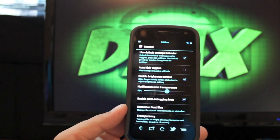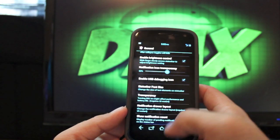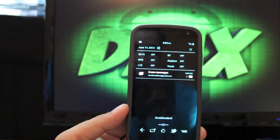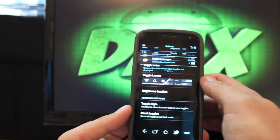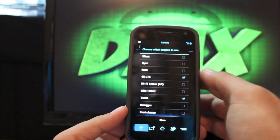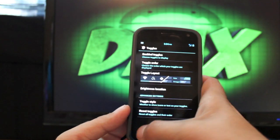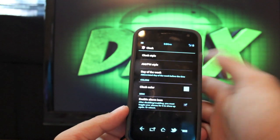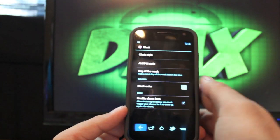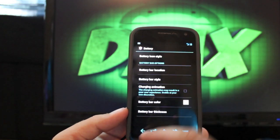There are general status bar tweaks where you can change the notification icon transparency and font size, notification drawer layout, and notification count. You can change your toggles — I have Wi-Fi, GPS, LTE, Bluetooth, airplane, and torch — and you can change the toggle order and enable which toggles you want from several more options. You can also choose the toggle layout for a more simple look, change your clock style to centered, change the color, or remove the clock entirely. For battery, there are several different icon styles and you can also enable a battery bar.